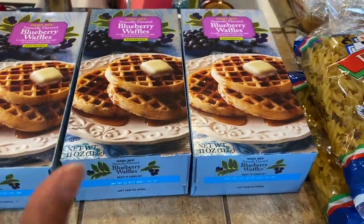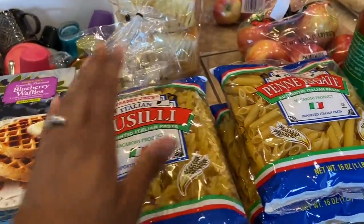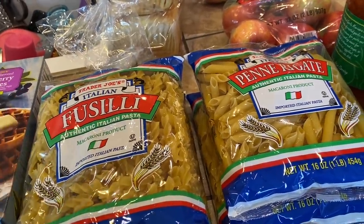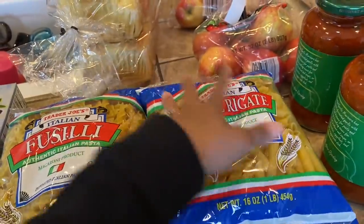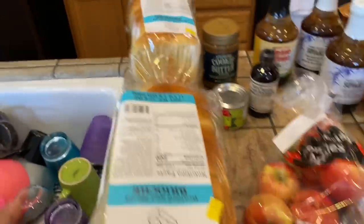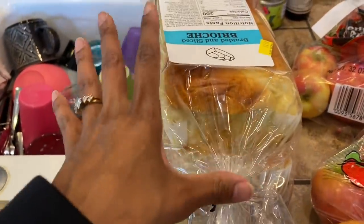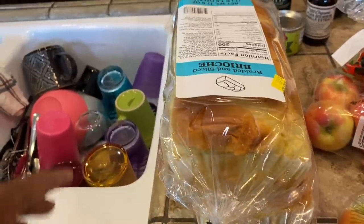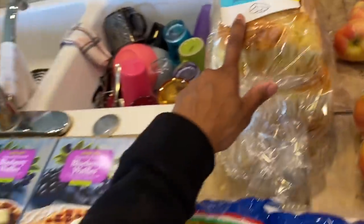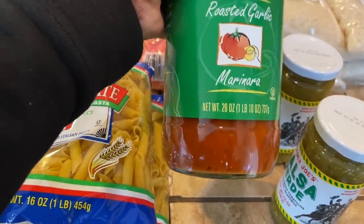Also got two of the noodles — I use these for my alfredo or spaghetti, just to change things up. I like to use different noodles because it seems like you're eating something different even when it's just spaghetti. Got four of the brioche bread — they changed the packaging but it's still the same bread — I'll stick those in the freezer and use them to make French toast in the morning for the kids. Also got the roasted garlic marinara sauce from Trader Joe's for my spaghetti.